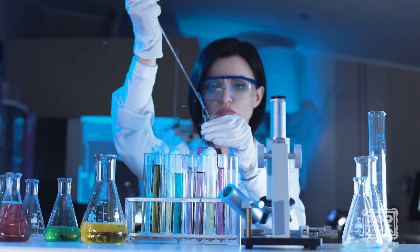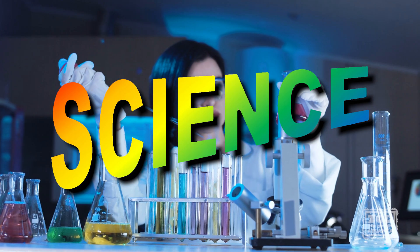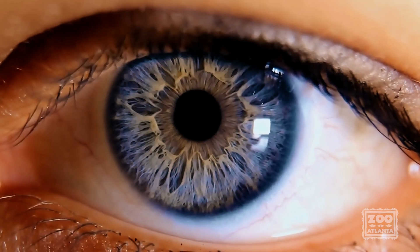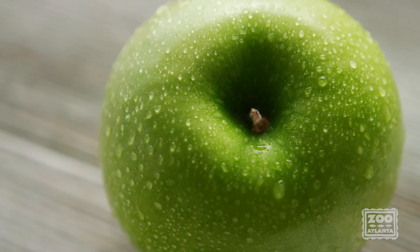Why can birds do that and we can't? This is where we're going to get really scientific. The human eye contains three types of cone cells: red, green, and blue.